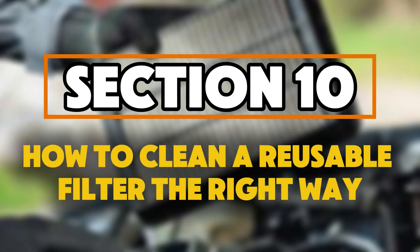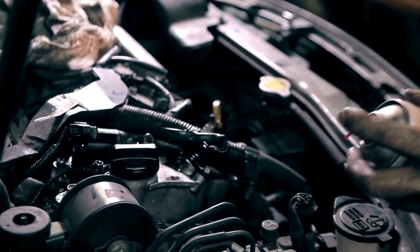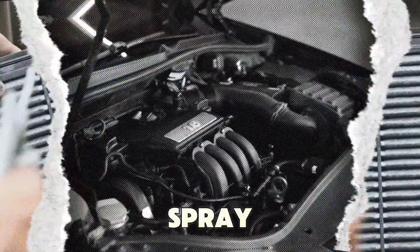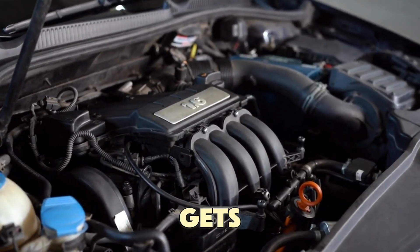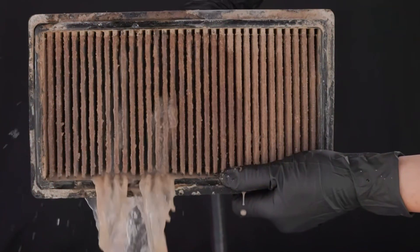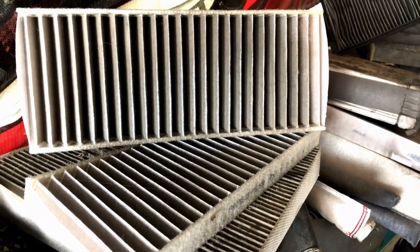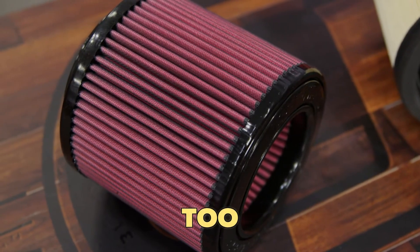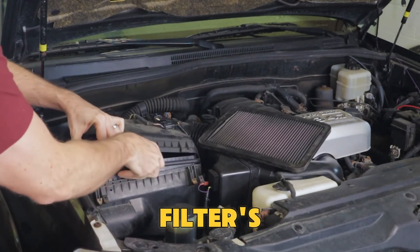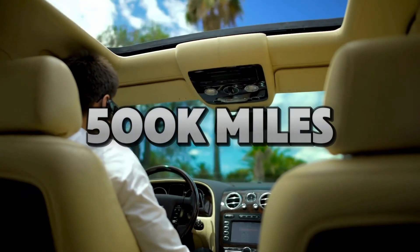How to clean a reusable filter the right way. If you use a reusable filter like K&N or AEM, cleaning it the wrong way is worse than not cleaning it at all. Here's how to do it right: gently tap out loose dirt — never hit the filter. Spray the cleaner from the clean side outward so dirt gets pushed away, not deeper in. Let it soak for 10 minutes; don't scrub it. Rinse from the inside out using low-pressure water. Let it air dry completely — never use sunlight or a heat gun. Then re-oil it lightly and evenly, because too much oil can damage sensors. Done properly, this method safely restores performance and keeps the filter's fine fibers intact. A reusable filter cleaned correctly can last up to 500,000 miles — nearly the life of the car.